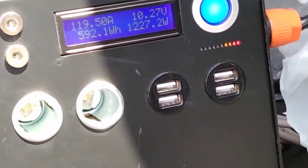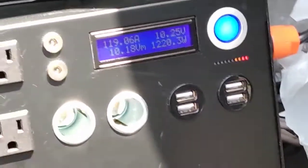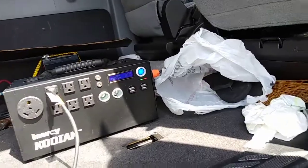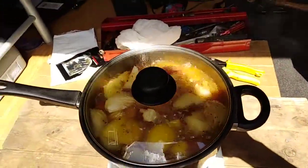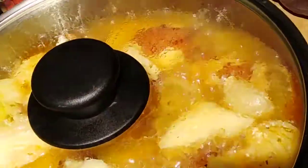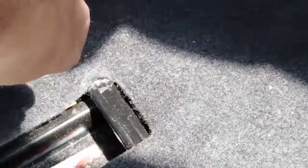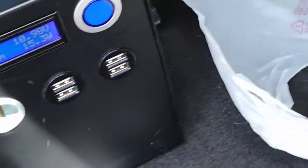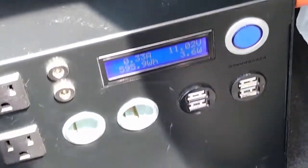I'm going to call it quits for this load bank test. The cooking is going ferociously, but I'm just going to turn this off. I'm going to turn off the Kodiak, pull out the plug, and that's it for this test.